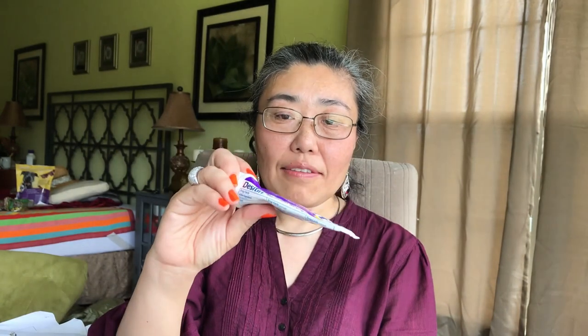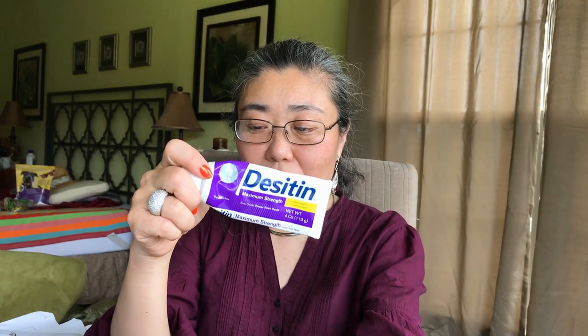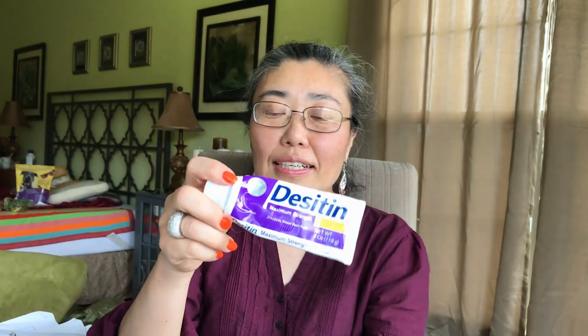Now we're getting to the good stuff — the more effective products. The next product I'm going to discuss is Desitin. I didn't even need to look this up on Amazon. For people who have kids, Desitin is the number one product used for diaper rash — it's highly effective, and you get a lot more bang for your buck compared to My Ying Long.